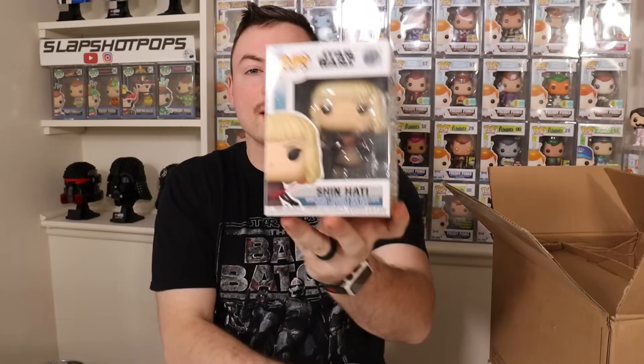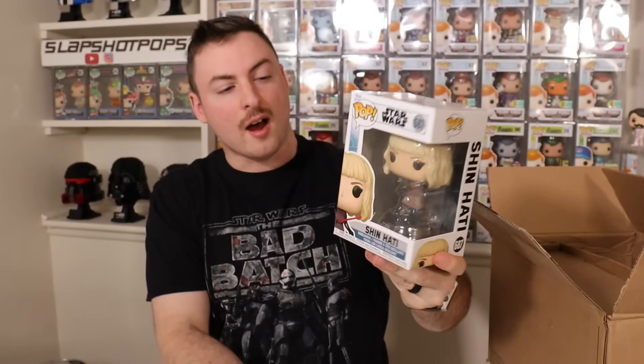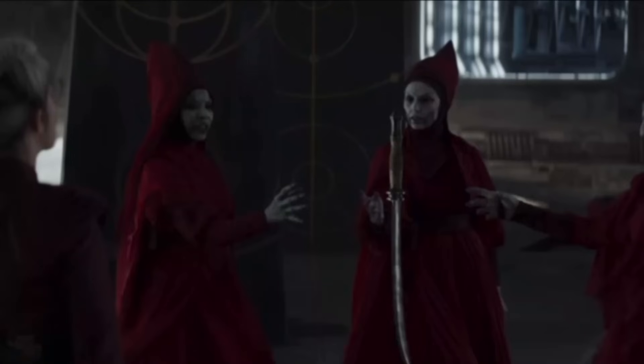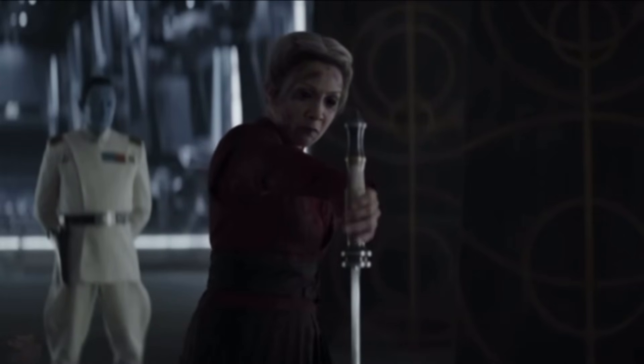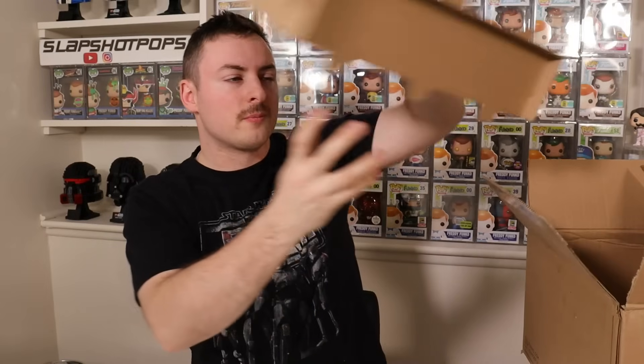Next we have Baylan's apprentice, Shin Hati — once again an incredible character from Ahsoka who kind of stole the show. I would really love to see more of Shin's story and where it goes in this New Republic era of Star Wars. Then we have one of the antagonists, Morgan Elsbeth. I'd really like to see her with the weapon she was bestowed with towards the end of the Ahsoka series. I have a feeling they're going to make a pop of her with that weapon — and if it were glow in the dark, that would make a great convention exclusive.